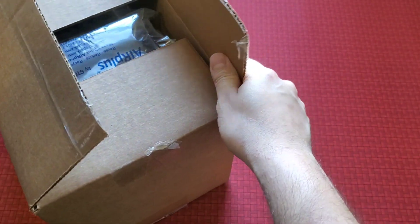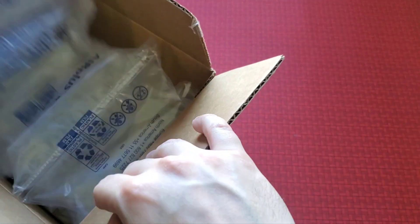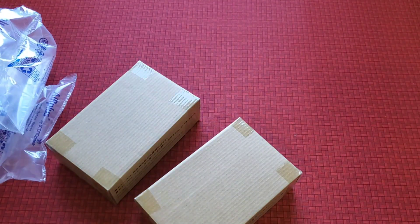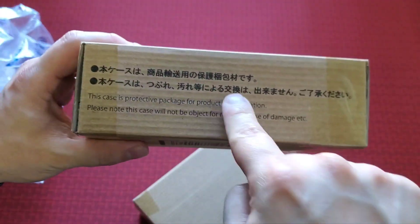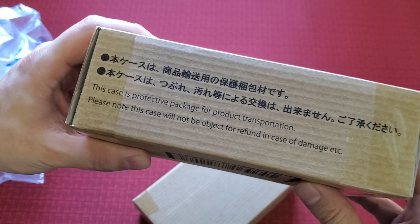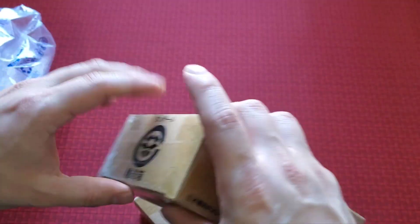There's some information about my product with my name and stuff so I don't want you guys to see that. But the most important thing is what comes inside the box. It says on here: 'This case is protected for transportation. Please note this case will not be subject to refunding in case of damage.'